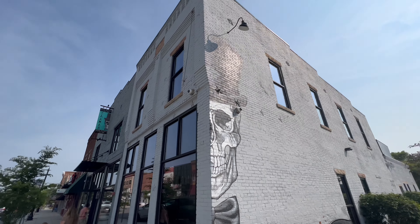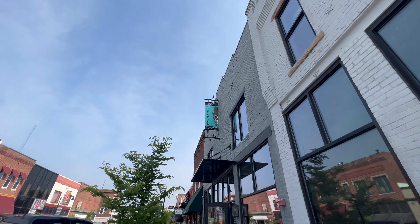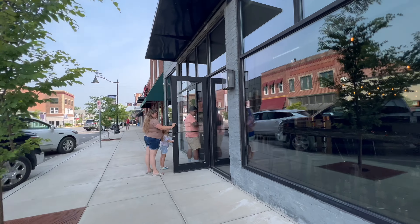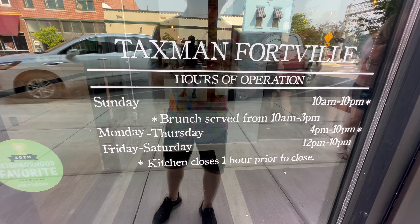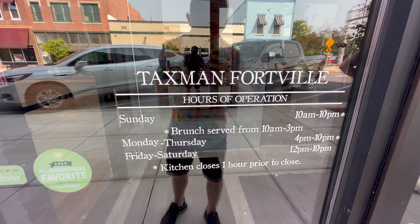Today is a special brunch for Father's Day. It's a local restaurant and craft brewery in downtown Fortville, Indiana, and they have brunch every weekend. Here's an outside look at the building — they've got some skull artwork, that's like their theme, their mascot. Here's the sign. Their hours show they're only open for brunch on Sundays from 10 to 3.